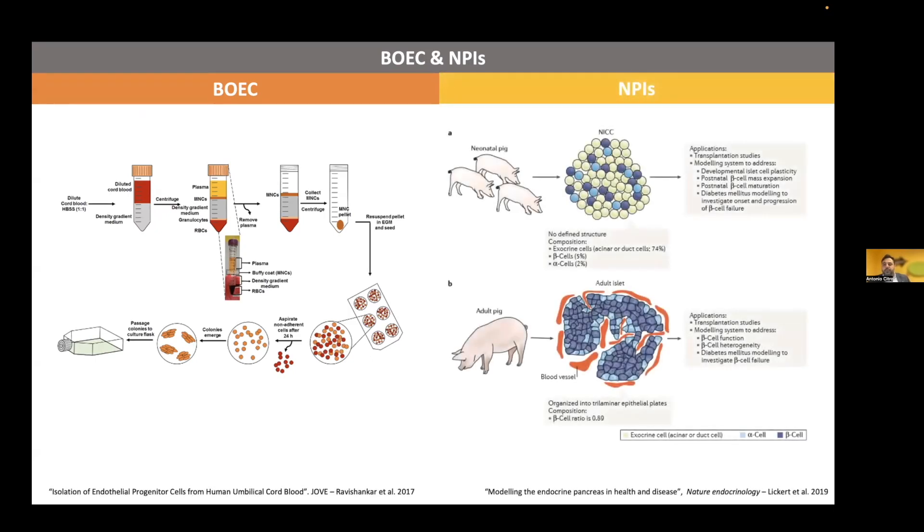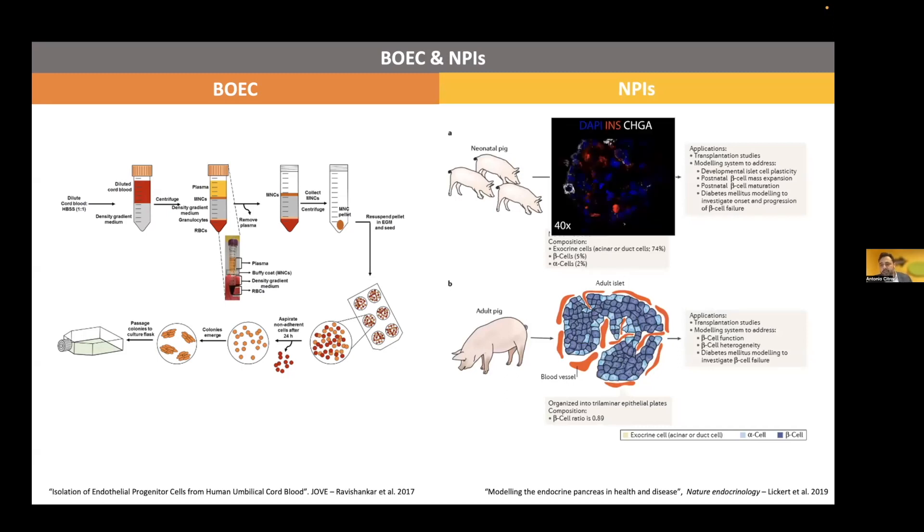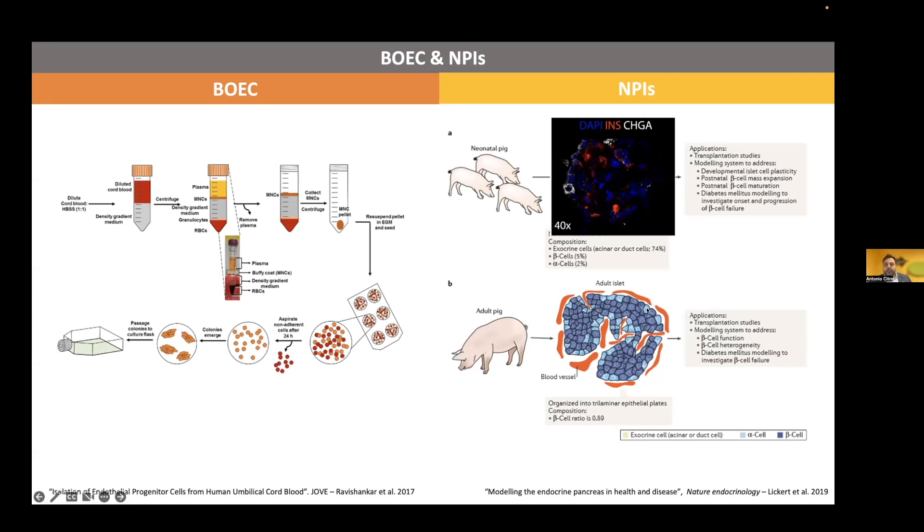But why neonatal pig islets? There is a beautiful review from Ekko Likert in which he dissected clearly the difference between adult and neonatal pig islets. Adult pig islets are very committed, mature pancreatic islets — they are able to do their job very easily and they can revert diabetes. Neonatal pig islets, we can obtain a lot of them, but they are immature yet committed pancreatic islets. They normally require from six to eight weeks of in vivo maturation to achieve function. We decided to combine these cell types because the underlying question was: can the vascularized extracellular matrix improve the functional maturation of immature but committed endocrine cells?